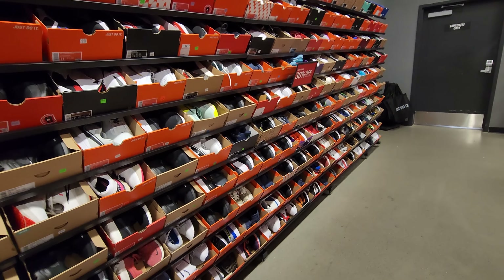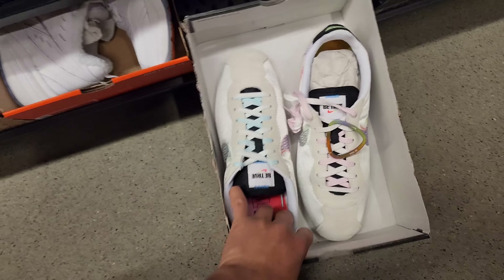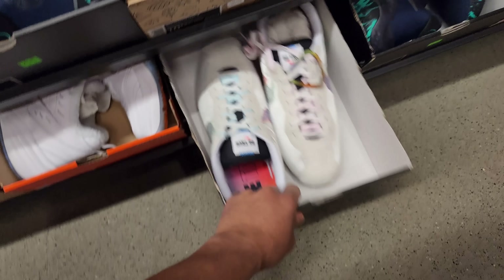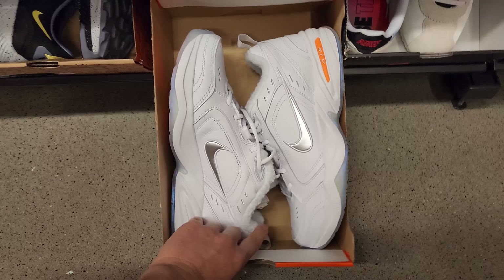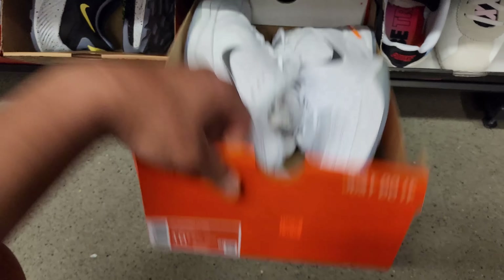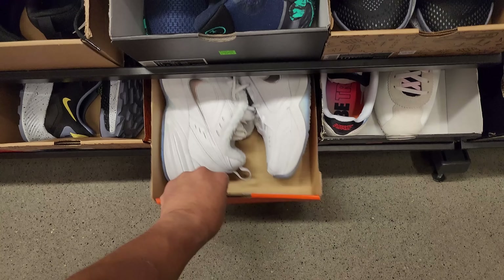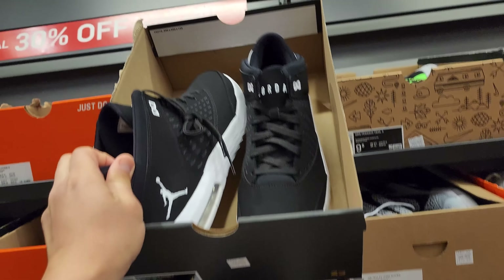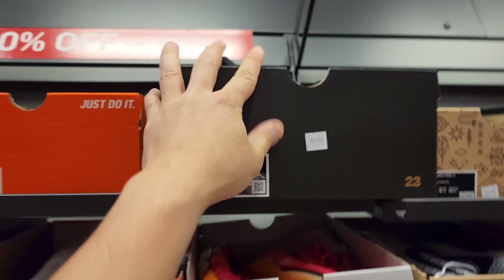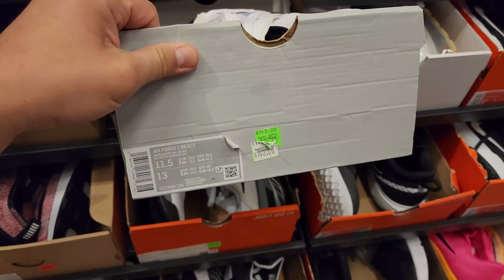Let's start with size 10, 10 and a half. I see some Cortez - Be True Cortez going for $80 in size 11. I think these are the best-looking Monarchs - doesn't really say much - but 60% off for those. Size 10 KD Tray 5s go for $67. Jordan Flight Origin 4s - those aren't my thing - $120 for those. Size 10 Air Force One React goes for $140.